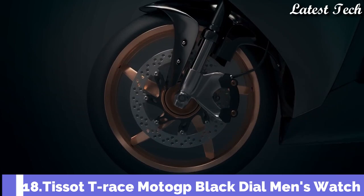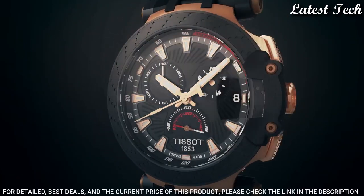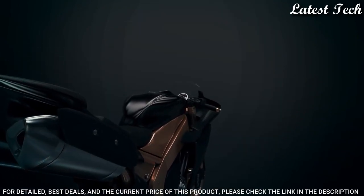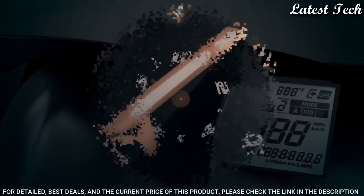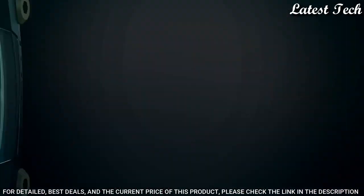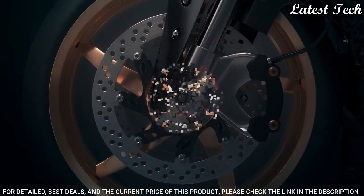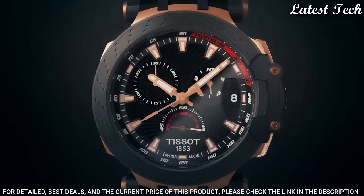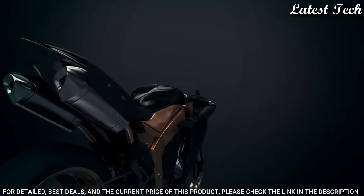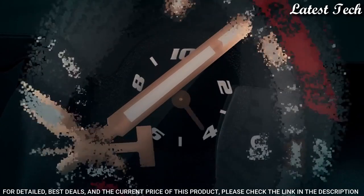Number 18: Tissot T-Race MotoGP Black Dial Men's Watch. Rose Gold PVD Stainless Steel Case with a Black Synthetic Strap. Fixed Black PVD Bezel. Black Dial with Luminous Rose Gold Tone Hands and Index Hour Markers. Dial Type: Analog. Chronograph. ETA Caliber G10.212 Quartz Movement. Scratch-Resistant Sapphire Crystal. Round Case Shape. Case Size: 43mm.